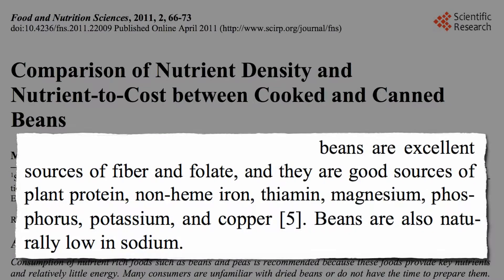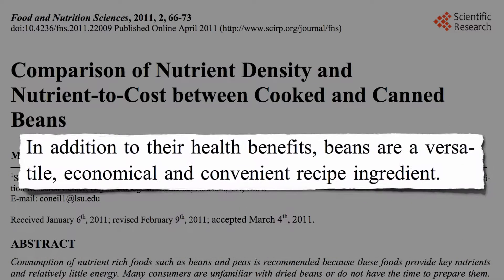Anyway, back to the study — don't get me started on greens. In addition to their health benefits, beans are cheap. The researchers did a little bean counting.